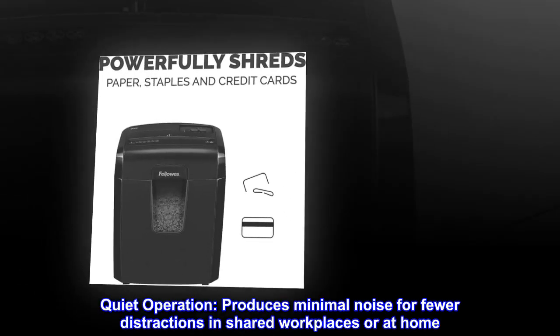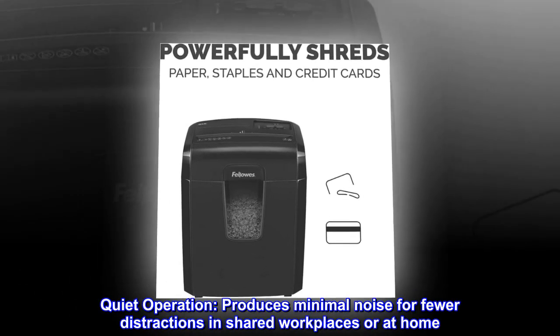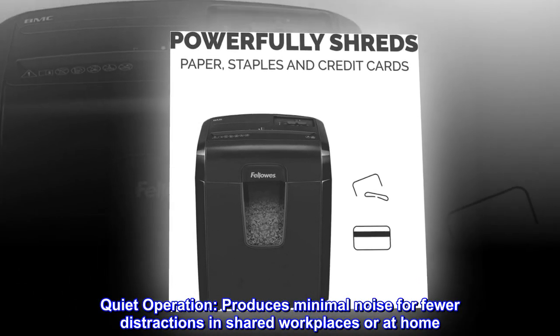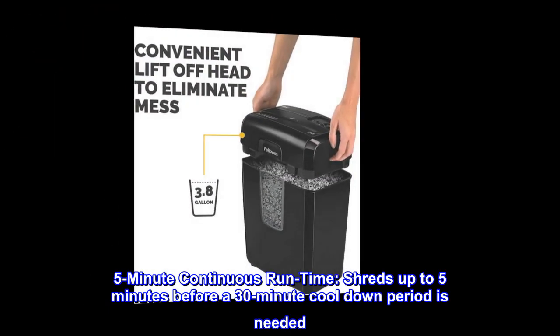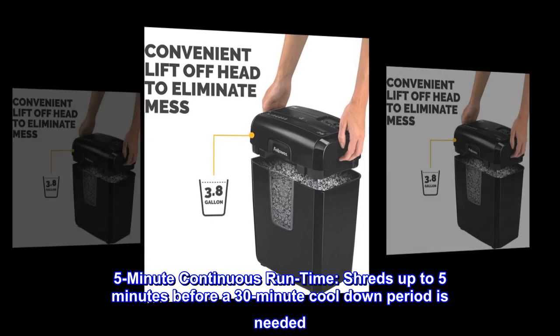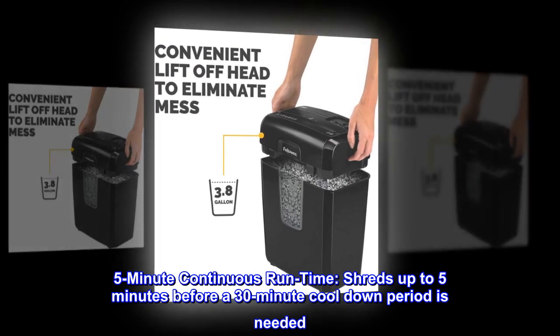Quiet operation. Produces minimal noise for fewer distractions in shared workplaces or at home. 5-minute continuous runtime. Shreds up to 5 minutes before a 30-minute cool-down period is needed.